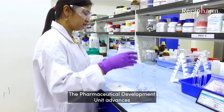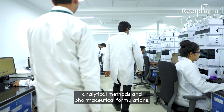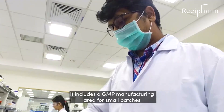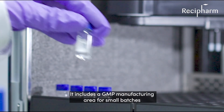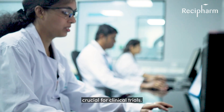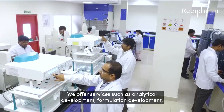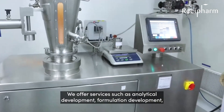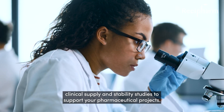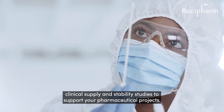The Pharmaceutical Development Unit advances analytical methods and pharmaceutical formulations. It includes a GMP manufacturing area for small batches, crucial for clinical trials. We offer services such as analytical development, formulation development, clinical supply and stability studies to support your pharmaceutical projects.